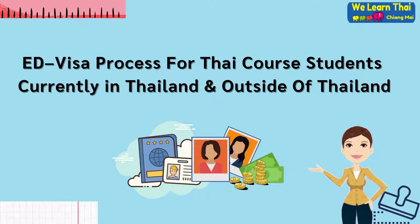Education visa process for WeLearn Thai Chiang Mai students currently in Thailand and outside of Thailand.